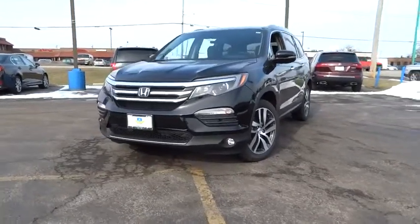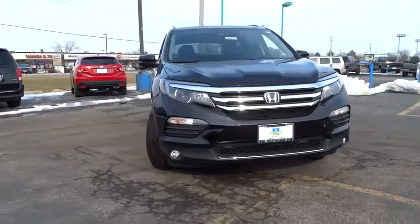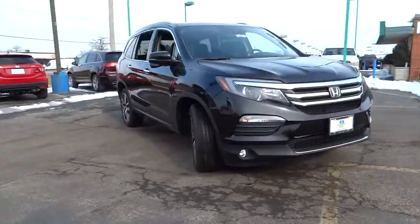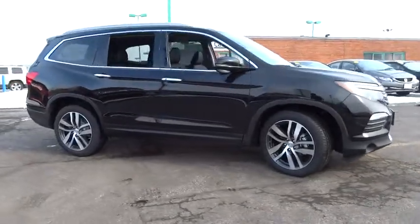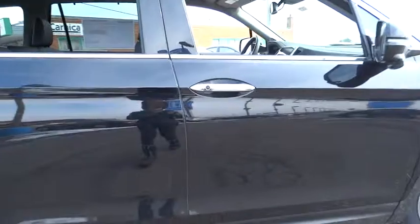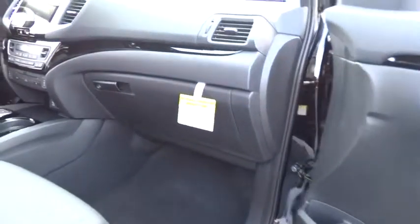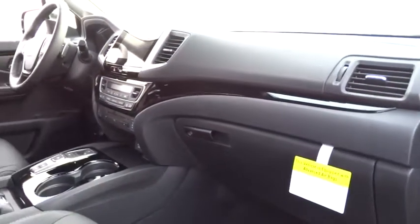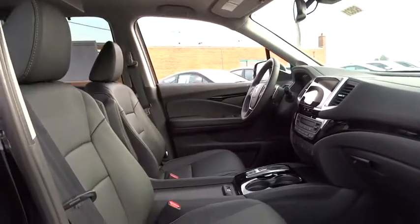2016 Honda Pilot — Optimal Utility, Indulgent Interior, Powerful Performer. You'll be ready for almost anything. Here are some of this vehicle's great options: Remote Engine Start, Anti-Lock Braking System, Stability Control, Traction Control, Keyless Entry, Lane Departure Warning, All Wheel Drive, Backup Camera, Power Lift Gate, Navigation System, Power Passenger Seat, Steering Wheel Audio Controls.